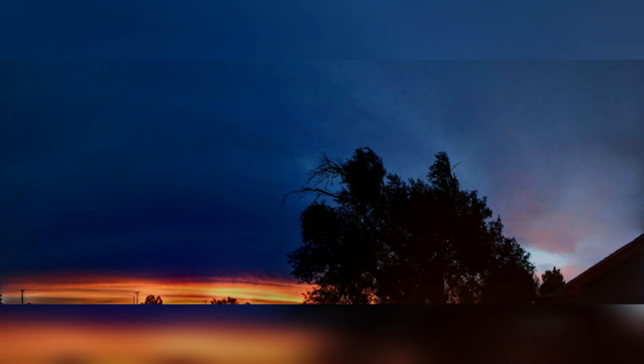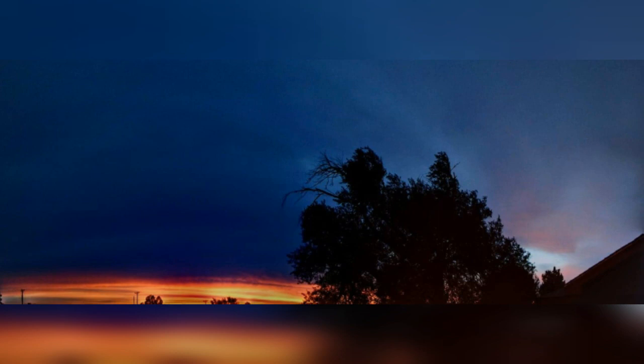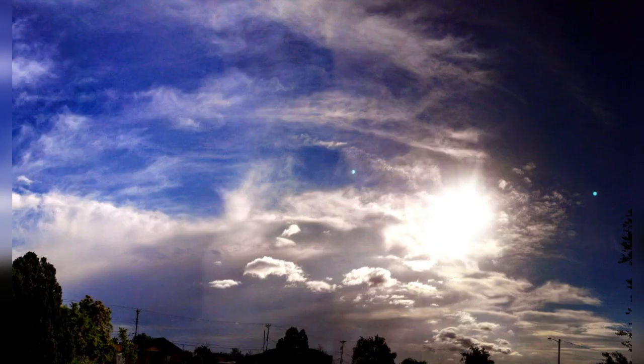I took these pictures the same morning as the video that you just saw. As you can see, there's one to the left, one to the right, and one to the bottom — there's three of them, two big ones, one small planet. You see the yellow dot? That would be the sun where it's coming up.